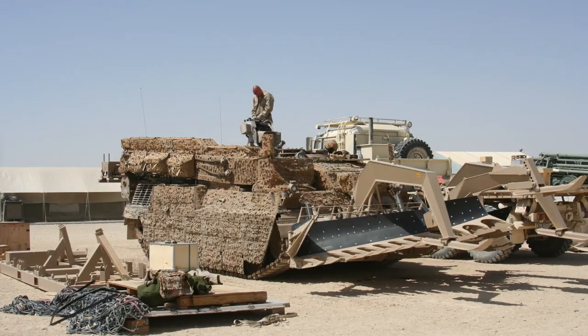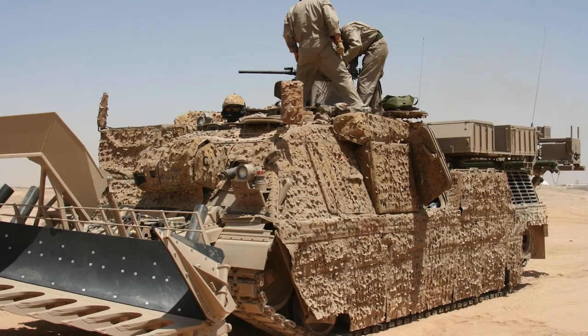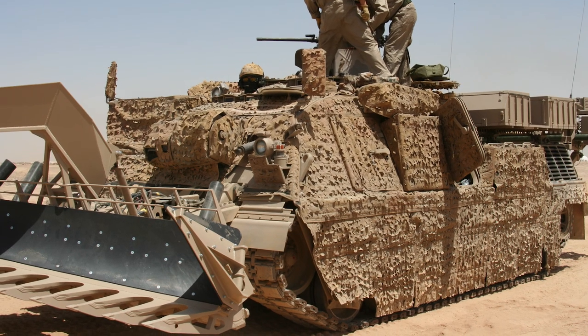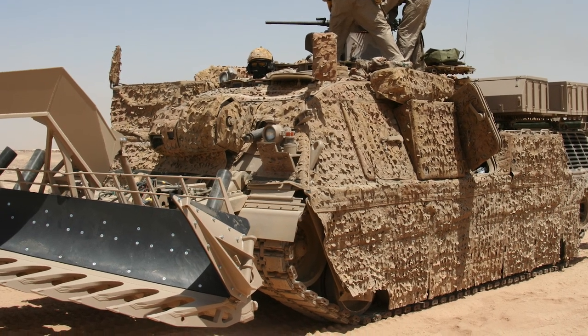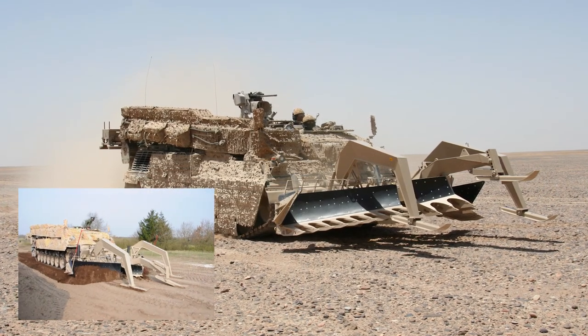The Wysant armoured engineer vehicle supports engineer units with a variety of capabilities such as excavating, earth moving, creation of tank posts and digging dishes, all under full protection. Such high performance has never been achieved with a Leopard 1 based engineer vehicle.